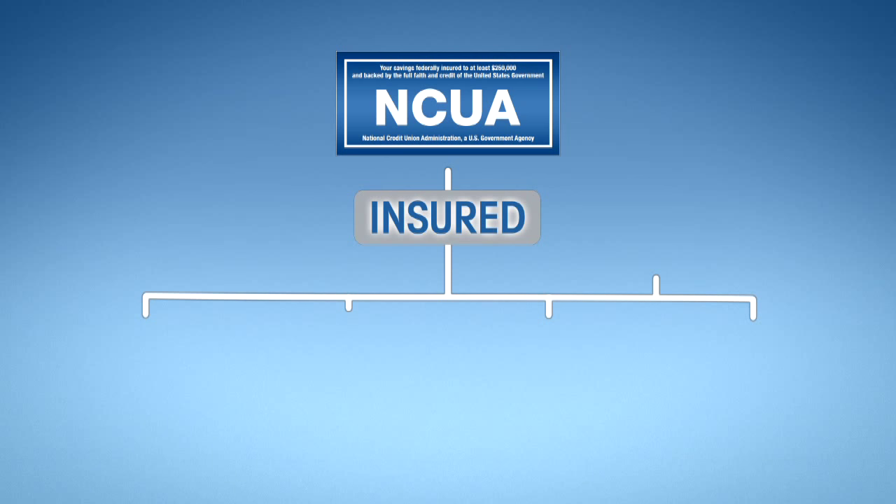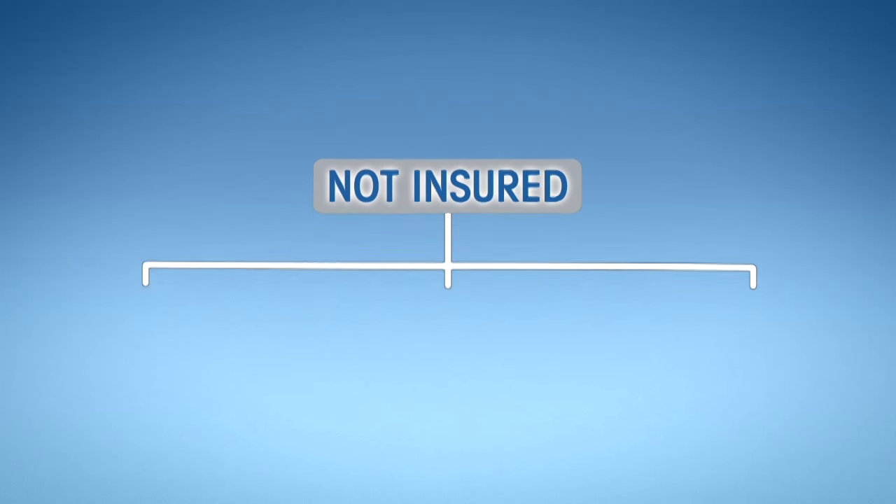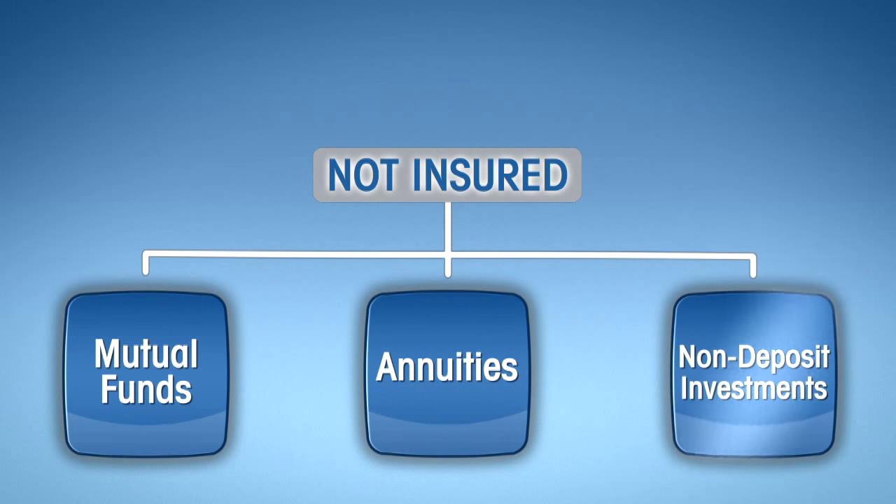However, NCUA Share Insurance does not extend to investment products offered by companies affiliated with a credit union, such as mutual funds, annuities, and other non-deposit investments.